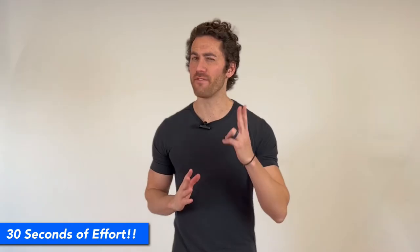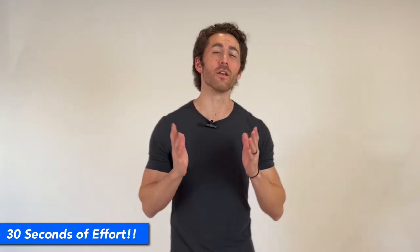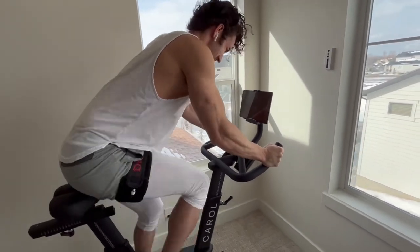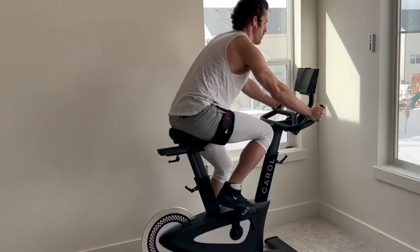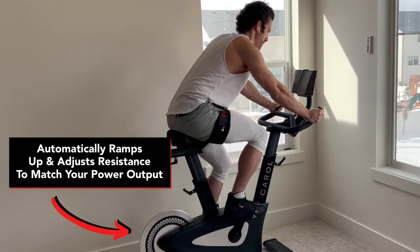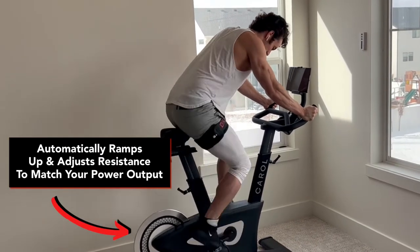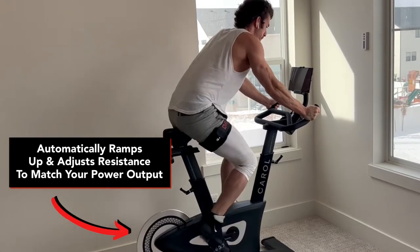It all has to do with those two 15-second sprints. During them, I go all out — I mean all out. Because the AI algorithm within the Carroll bike has learned exactly what my maximum power output is during every second of those sprints, it automatically creates an equivalent amount of resistance to ensure that I actually operate at my highest capacity, without me having to guess at it, pause to adjust, or even touch anything.